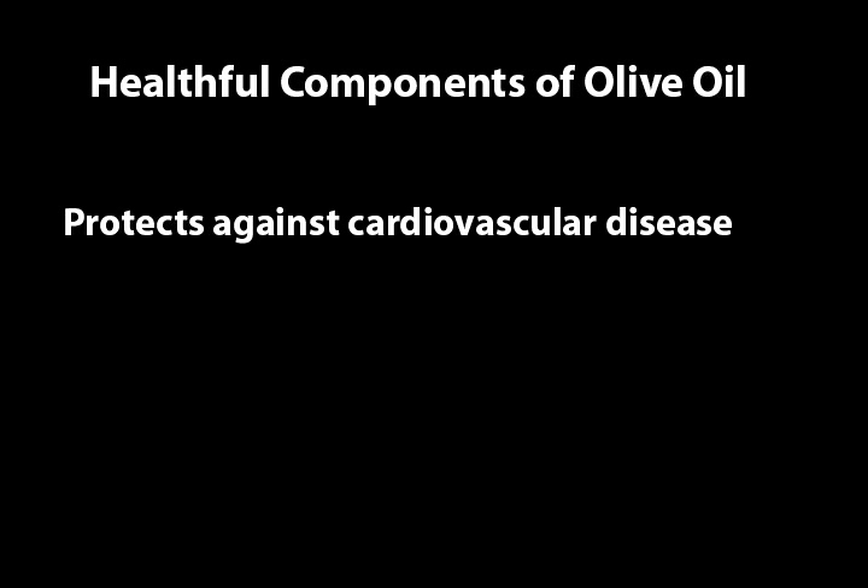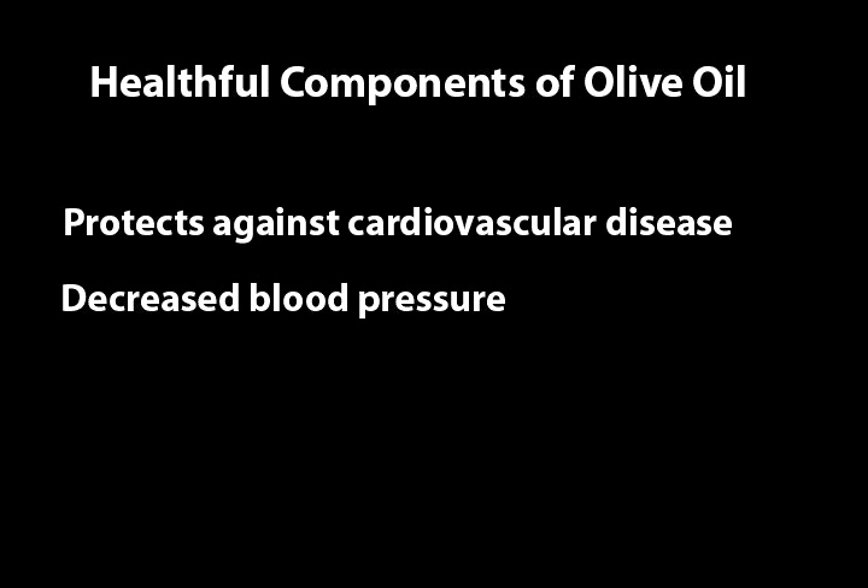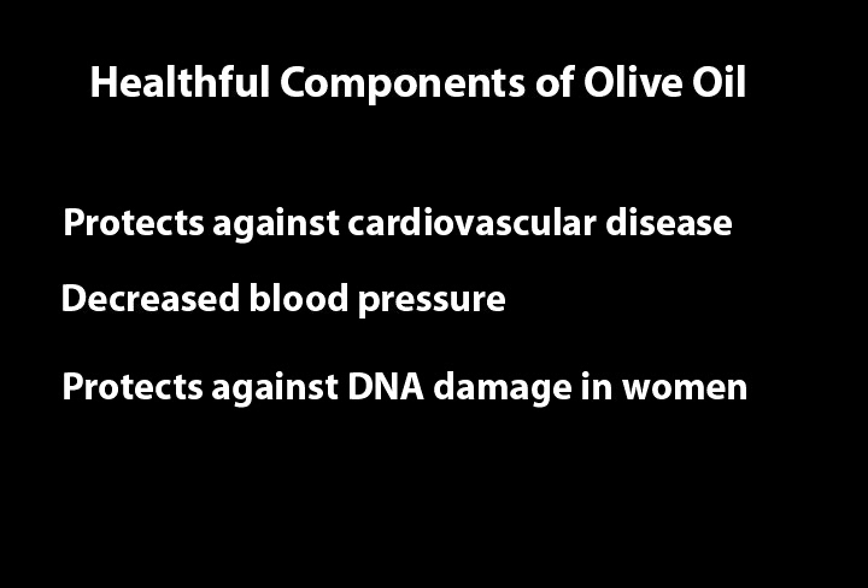The typical serving would be five ounces per glass, and we find that wine buyers — those people who buy wine — typically wind up buying other healthful foods. Olive oil is also used regularly throughout the Mediterranean diet, and we find that it not only protects against cardiovascular disease, but in one study also lowered blood pressure and protected against DNA damage in women.